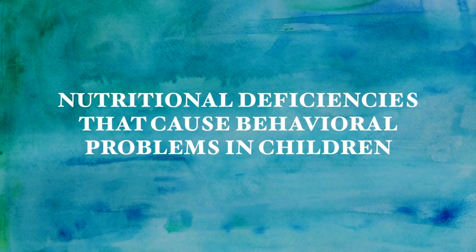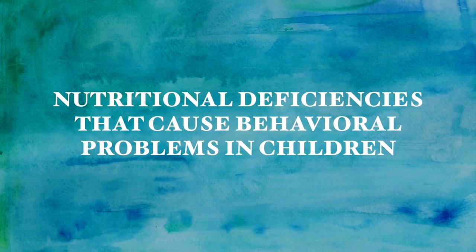It's Galit Goldfarb. I'm so happy you joined me today. Today I'm going to be talking about a few nutritional deficiencies that may cause behavioral problems in children.